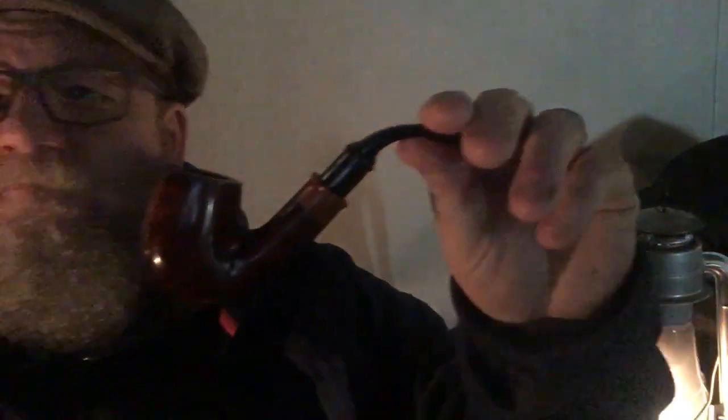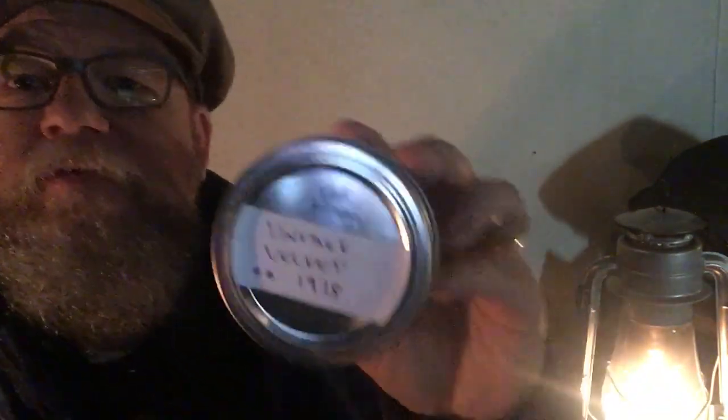Hey everybody, welcome to the 2 a.m. pipe on the patio tonight. I am smoking my Aldo Volani beautiful pipe that I got from Happy Smoking 100, and in it I have Vintage Velvet from 1978 — so it's 40-year-old Vintage Velvet that I got from the Artful Codger to try out. It's incredible, it is truly incredible stuff — so good that I bought a tin of the new Velvet.